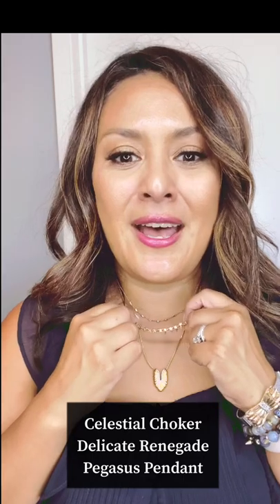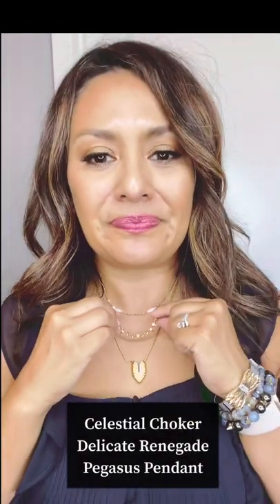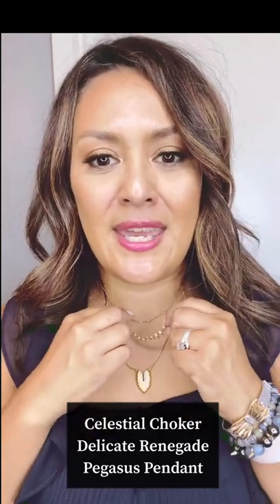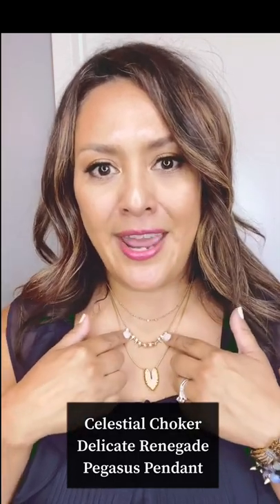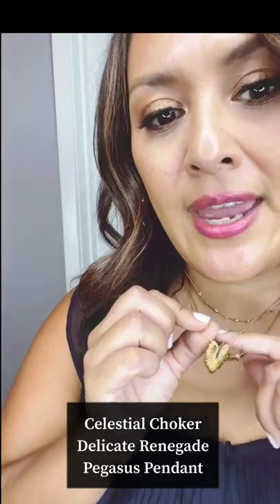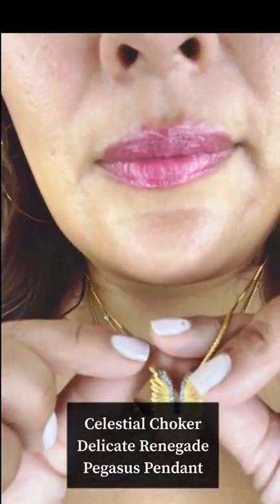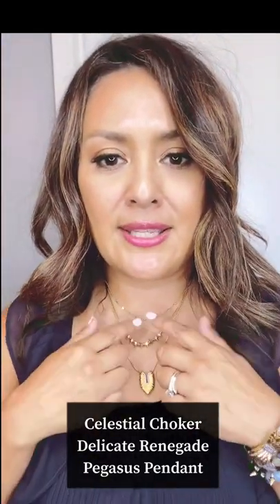Next up is the Delicate Renegade Necklace — it's a really fun mix of little gold spikes and rhinestones, delicate and adjustable, so you can shorten it for more of a choker style or make it a little bit longer. Next up is new from the fall 2020 collection — this is part of our top-selling Pegasus collection. This is the Pegasus pendant in more of a yellow gold, and it has just a tiny bit of sparkle to it.